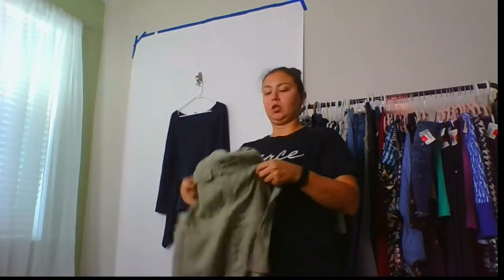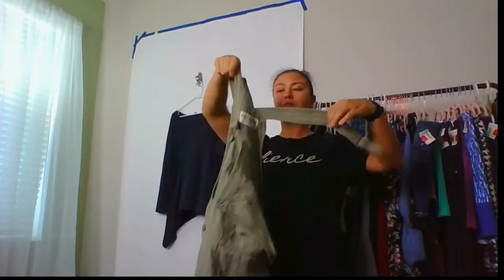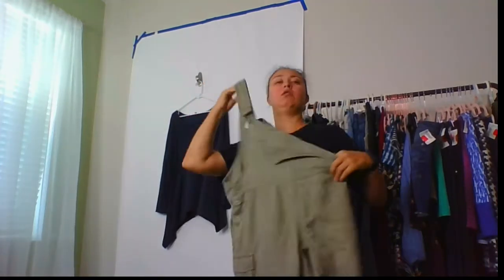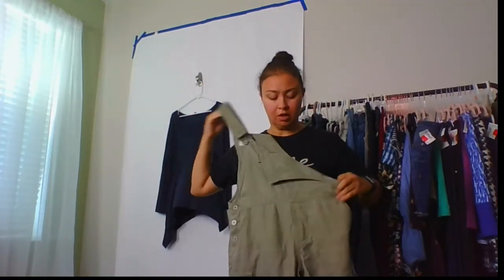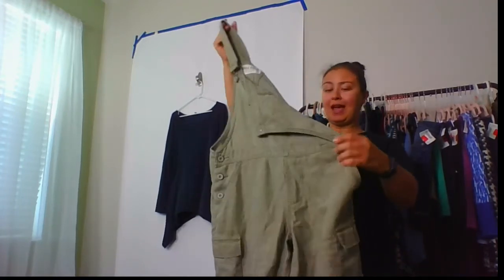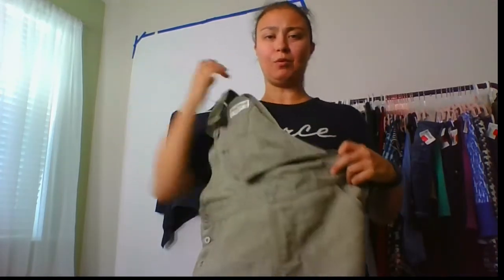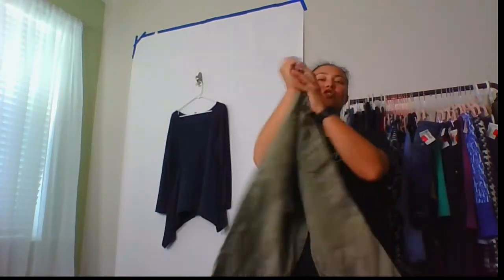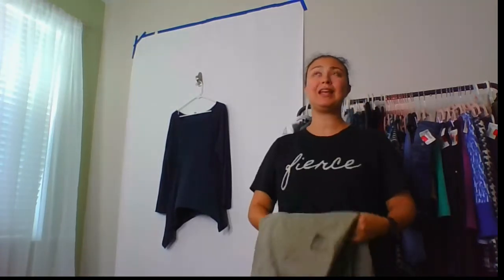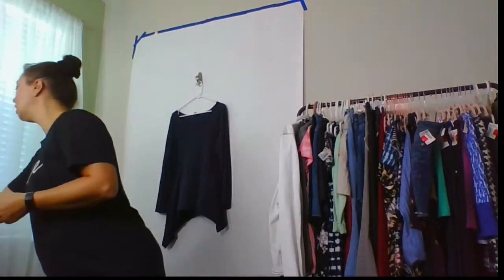This is so cute — I think it's Eddie Bauer, 100% linen overalls in ankle or cropped length, kind of oversized, size small. Really cool olive green color — someone will love this. Any overalls or shortalls I've bought have all sold, so I'll check comps on this when it's time to list.